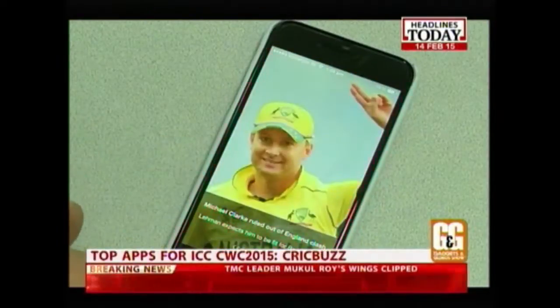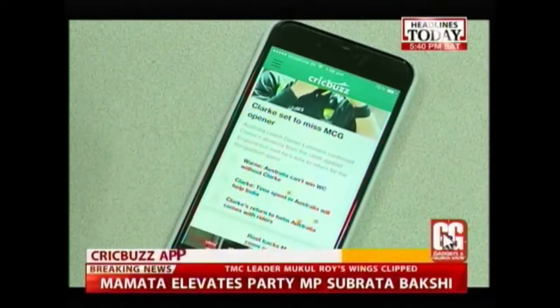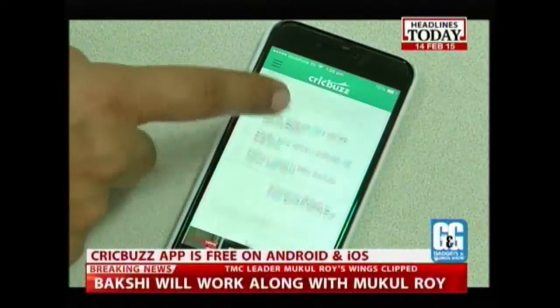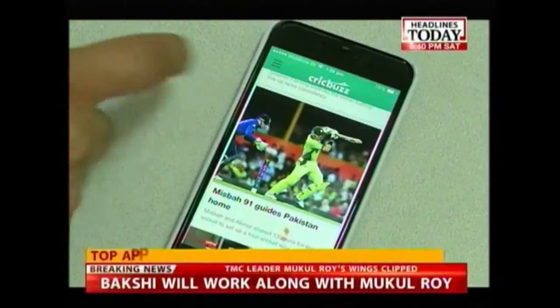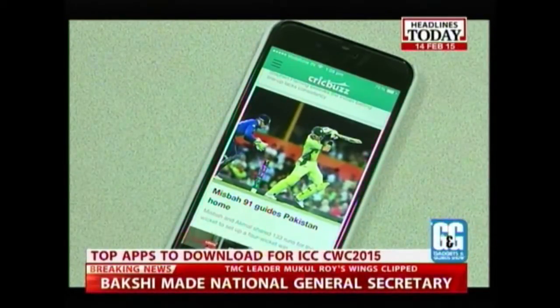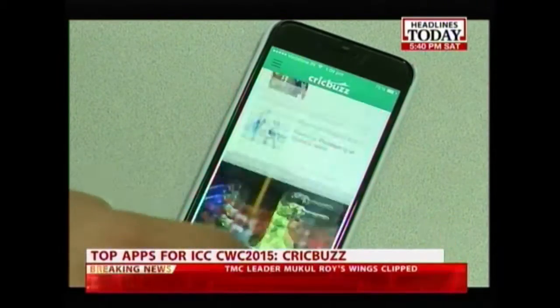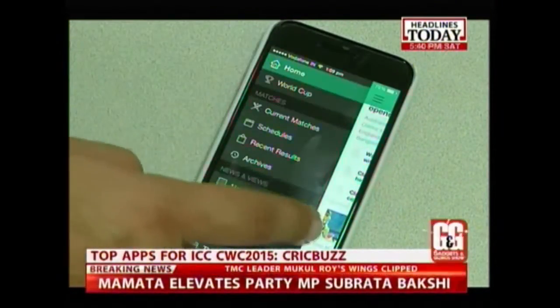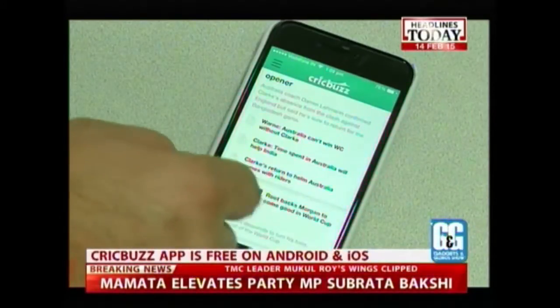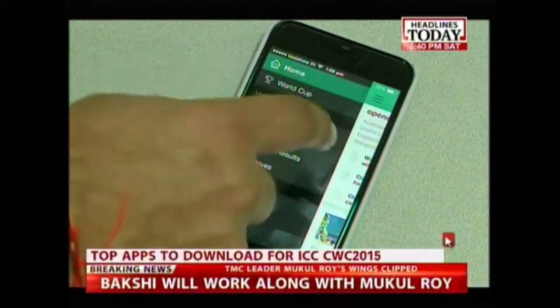CrickBuzz is another app you can download on a smartphone or tablet. It offers news, ball-by-ball score updates with commentary, and analytical columns. It also offers photo galleries and on-field action via apps for Android, iOS, Windows Phone, BlackBerry, and Symbian phones, and as an extension for the Google Chrome web browser on Windows PCs, Macs, and Google Chromebooks. CrickBuzz is a must-have app across cross-platforms.